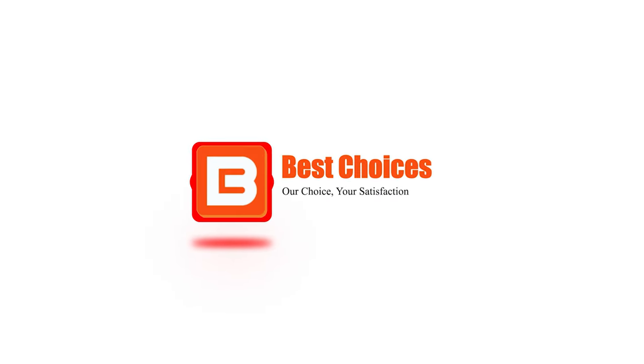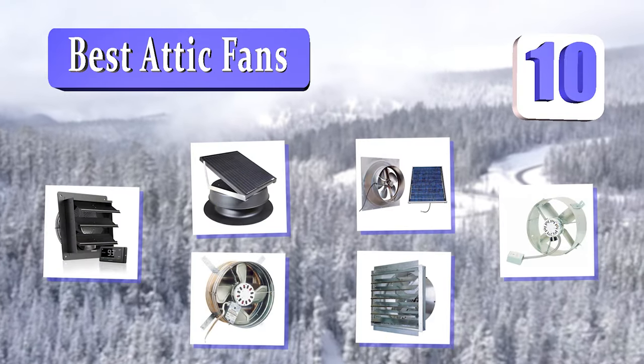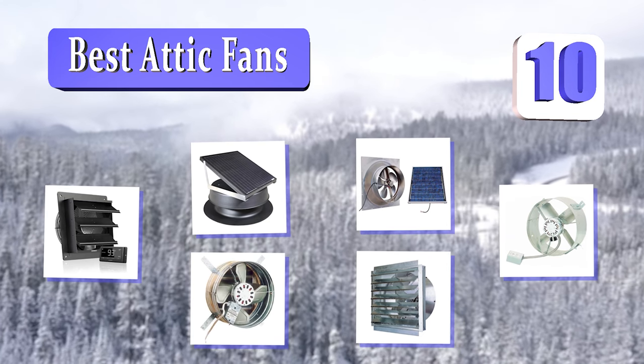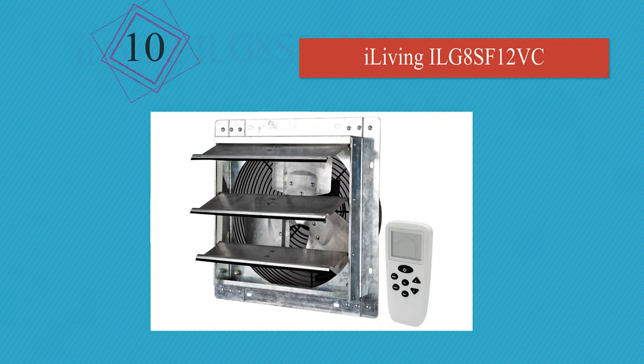Welcome to Best Choices. Best Choices tested and recommended the 10 Best Attic Fans. Let's get started with the list, starting at number 10.